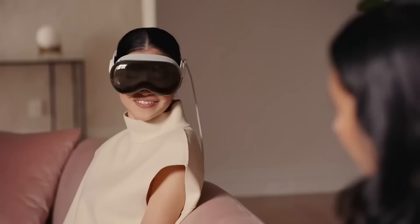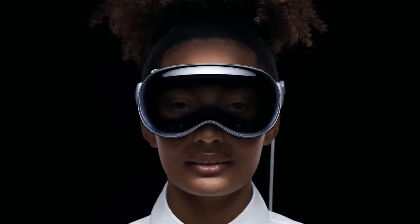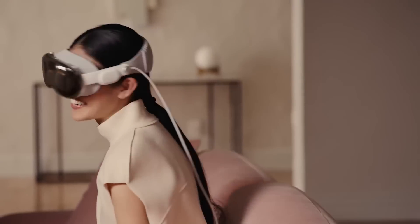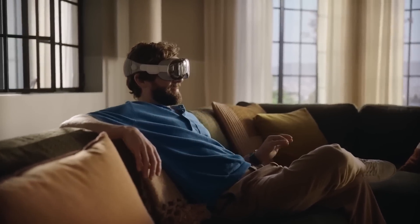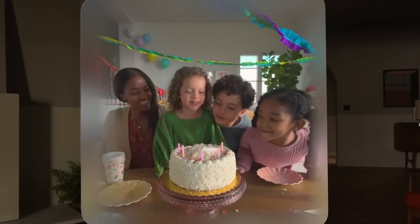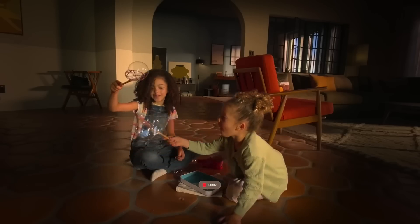The headset also comes with this wild LCD on the outside of it, and one of its features is to display an AI-generated version of your eyes when you're using it for augmented reality and can see outside the headset. This is definitely an interesting one because it lets you better interact with those around you, but it's also odd. Take this example Apple gives in one of their commercials where a dad is filming his kid's birthday party — it's just weird to see someone with a headset on at an important moment in their kid's life.